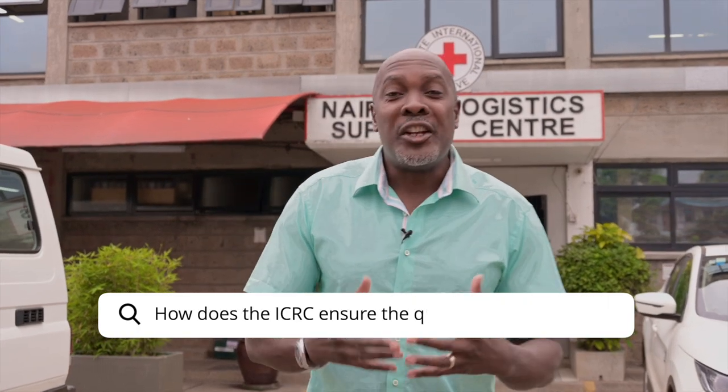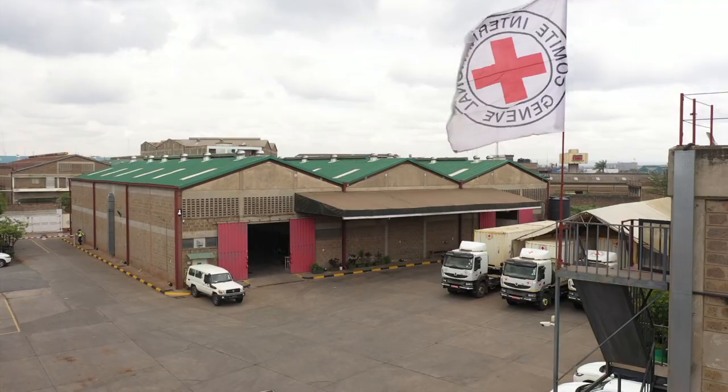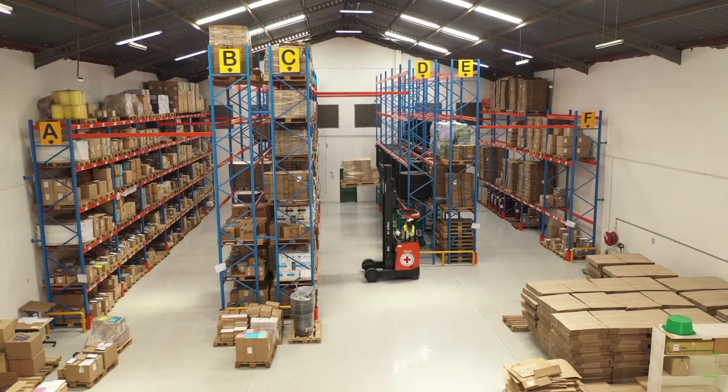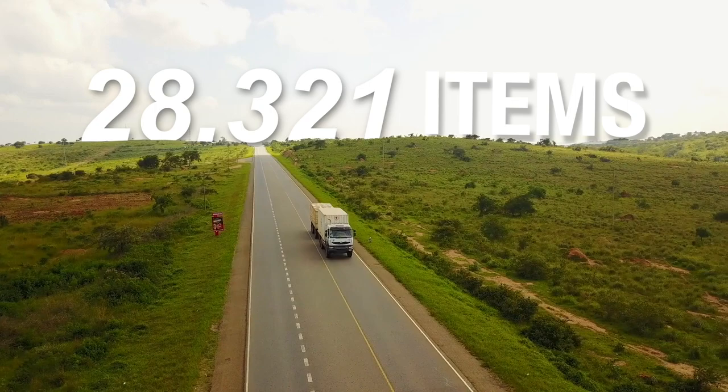How does the ICRC ensure the quality of its medical aid? I'm Moses Wanjala. I work in our Nairobi Logistics Support Center, one of the largest logistics hubs in ICRC. From here, we coordinate the purchase, the storage, and shipment of more than 33,000 items, including medical items.